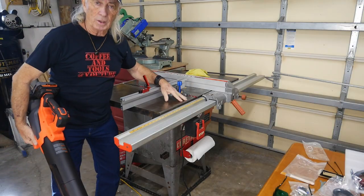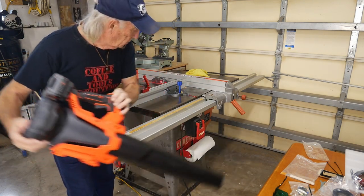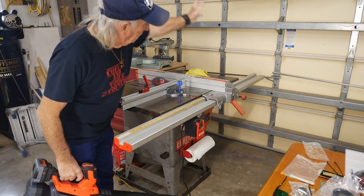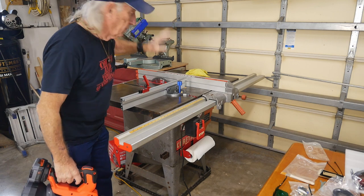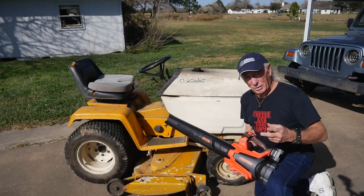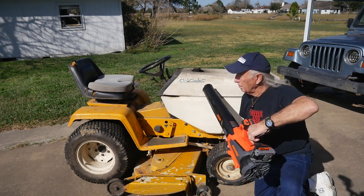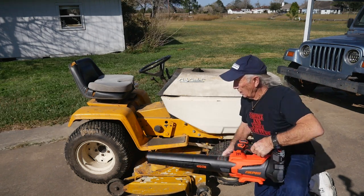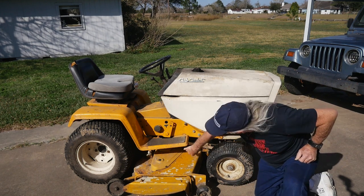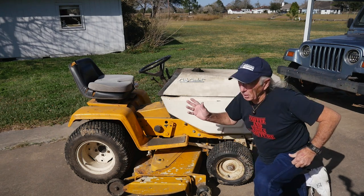Same with the table saw. When you're finished with it, get an old leaf blower like this one and just blow all the sawdust off the table, blow it all outside through the garage door — blow it back to the earth from which it came. Even out here, after I've finished cutting grass, I'll use the blower to clean the tractor off, clean all the dust and crap off of it. The tractor's 38 years old, so it helps to blow all the old grass cuttings and stuff that gets caught up in there.